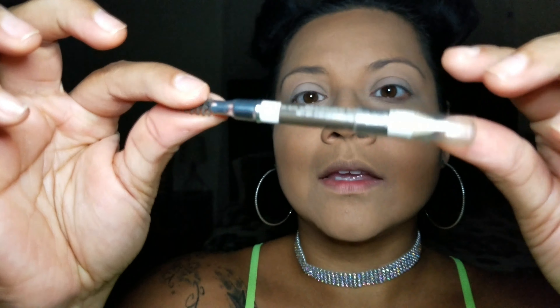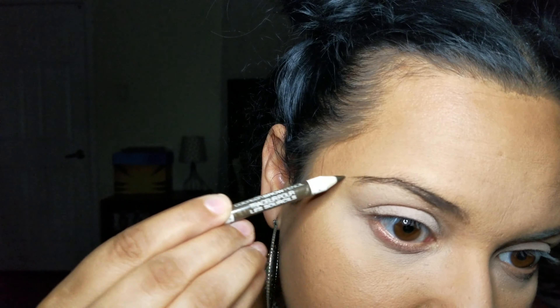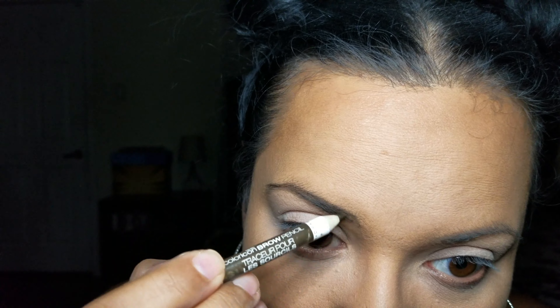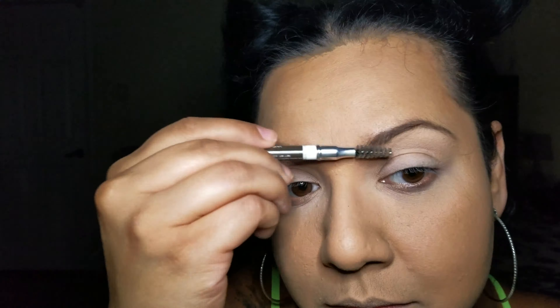Outside of the frame I used a Maybelline Fit Me wet and poreless pure beige pressed powder to set my foundation since there wasn't a Wet n' Wild product I could use. I'm also using their little eyebrow pencil — I actually love this one. It's not chalky, it has great color, and that little brush at the end of the pencil is so handy to blend in the color in your eyebrows. Perfect for any day when you're on the go.